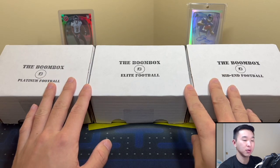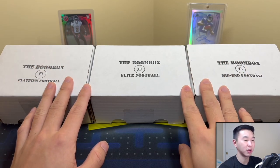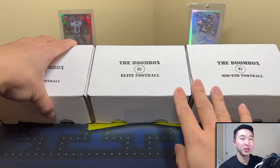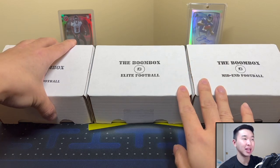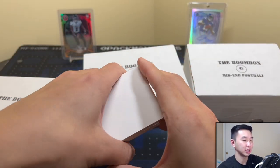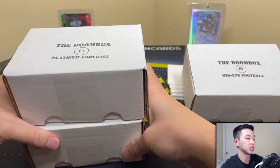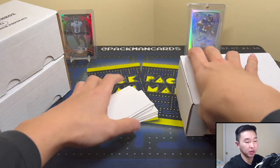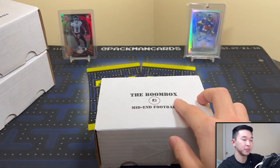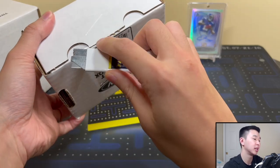Here we have the Boomboxes for football. Our last ones were not good, not too good at all, so we're hoping for better luck this time. One thing I'm kind of concerned about — I hope there's still a 2014 Chrome pack; we haven't seen a regular one in a while. We'll remove our lucky fillers helping us stand the boxes up. In the background we have Odell and Kyle Pitts — one I pulled not too long ago and he's been in the news a lot.